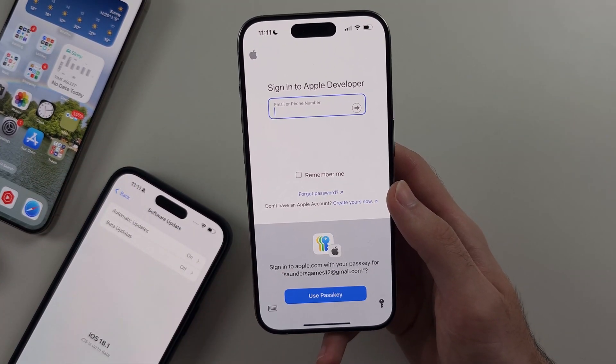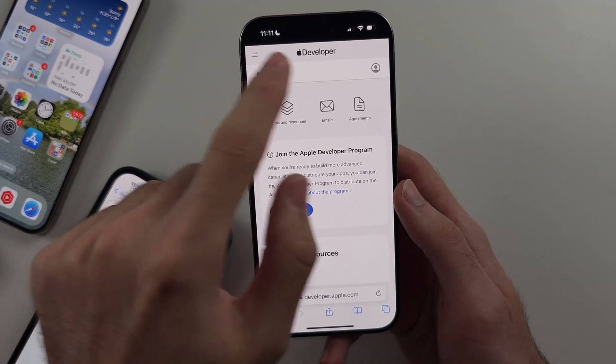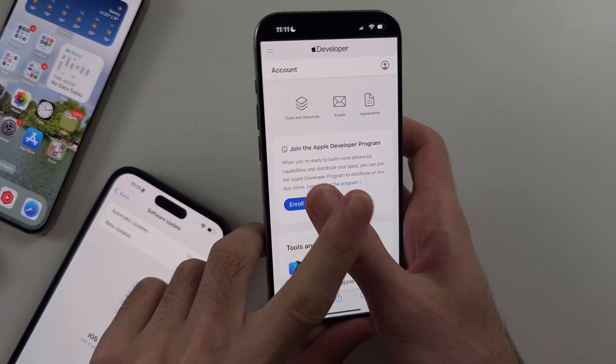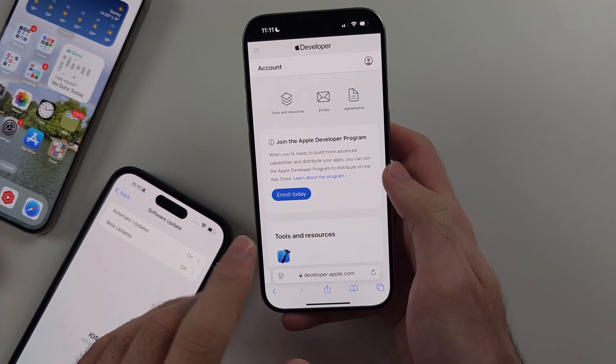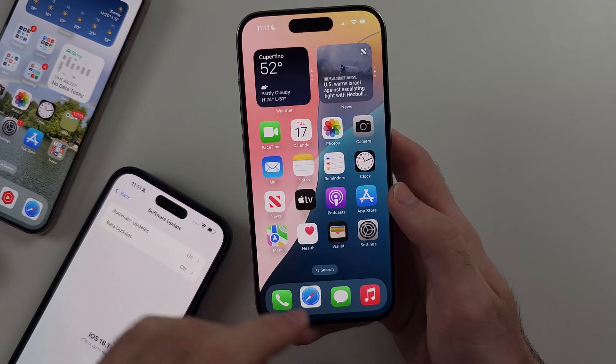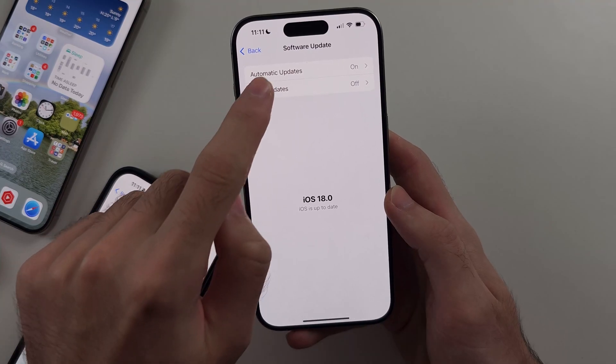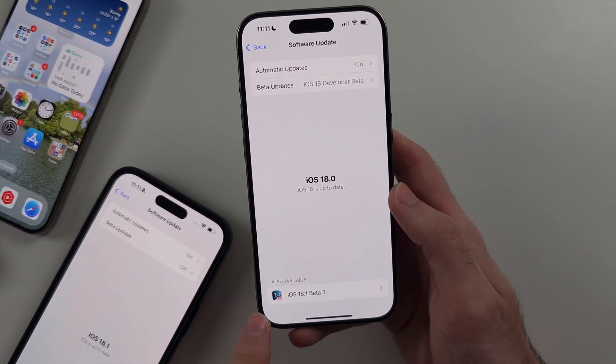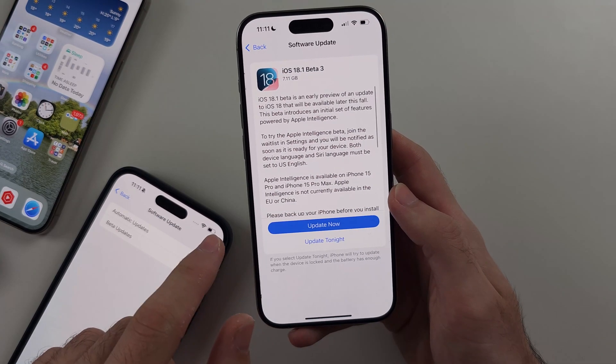So just sign in. After signing in, you may need to agree to terms and conditions — you must do that. You don't need to enroll today, as this costs money. Once you've signed in, that's all you need to do. You'll get the beta updates option. Turn on developer beta, and then you can update to iOS 18.1.